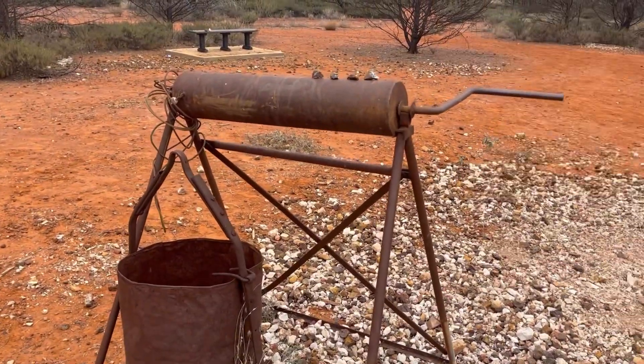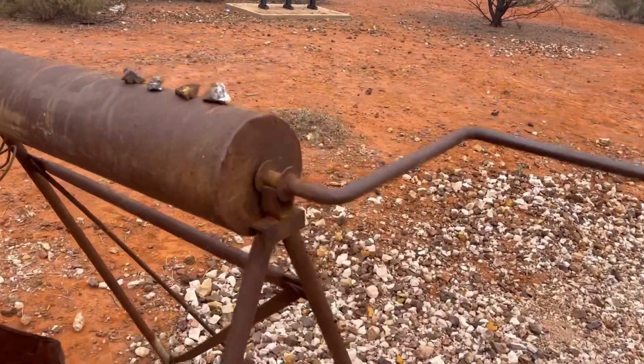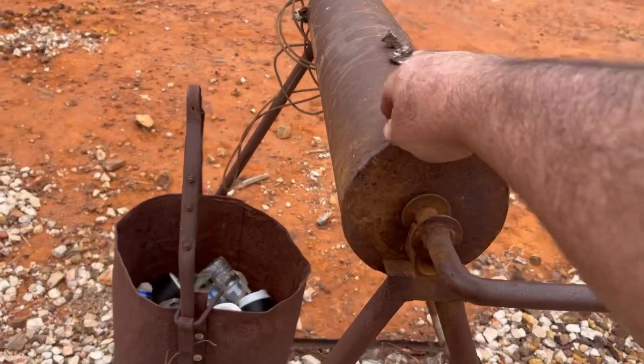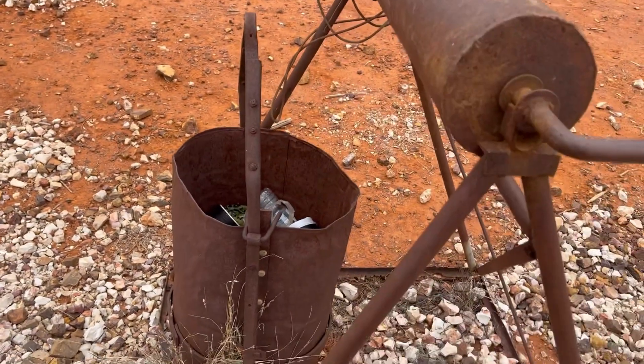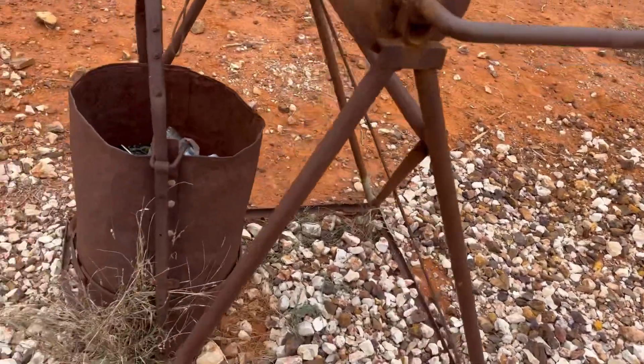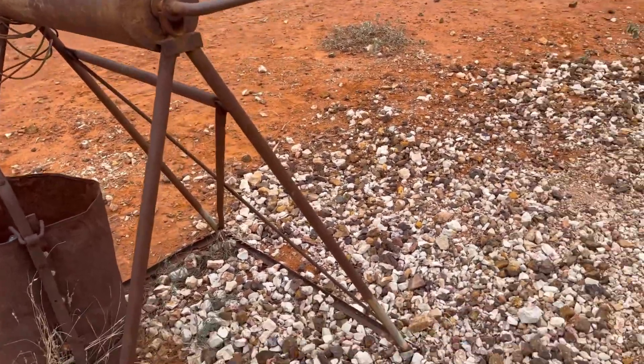You've got an old hoist there. They would get these in the mines and the wire goes around that — the bucket drops down the hole that they've drilled or dug. They wind it and find themselves all that pay dirt, bring it up to the surface so they can go through it.